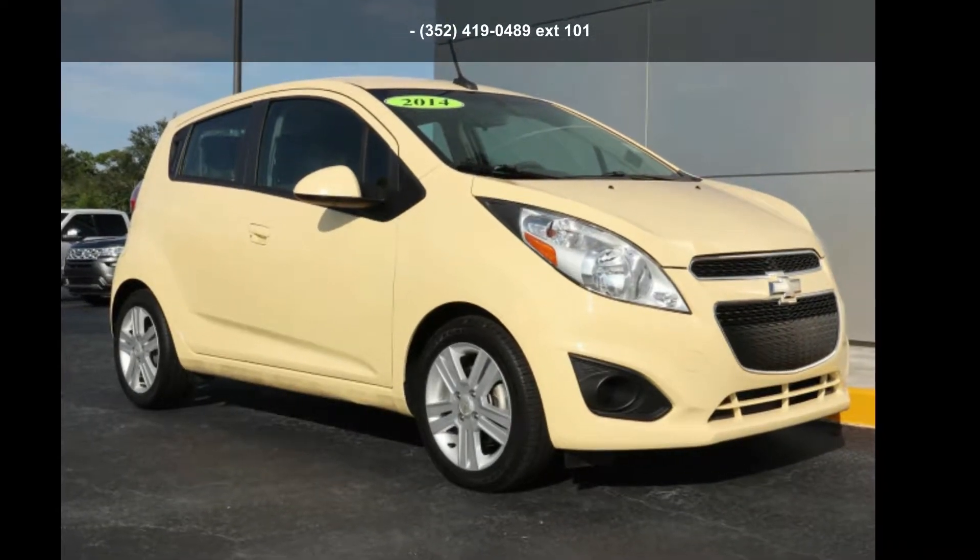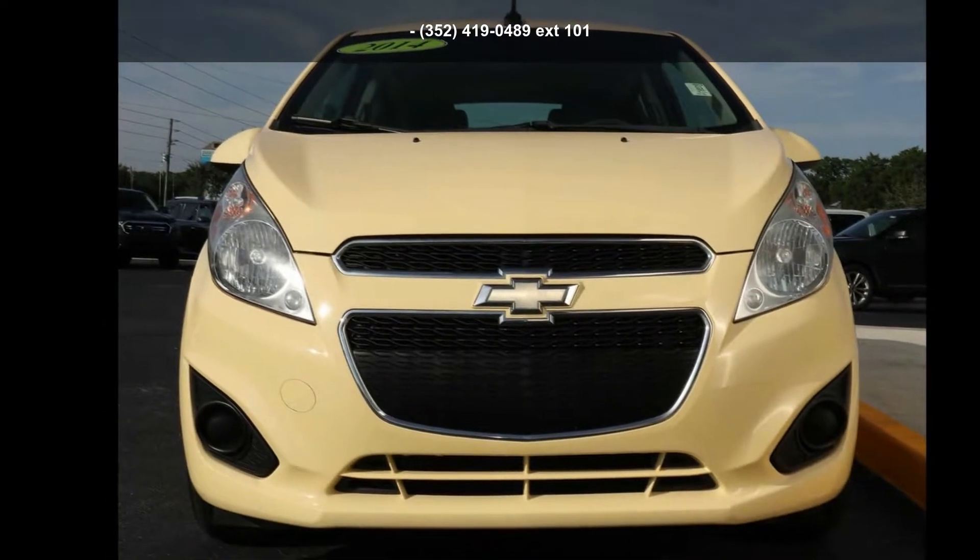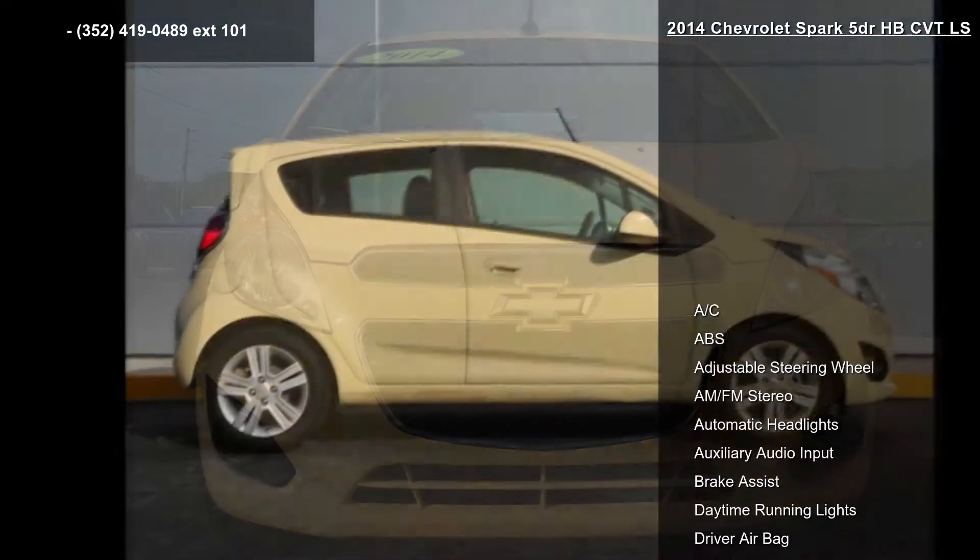Check out this Chevrolet 2014 Spark 5 Door HB CVT LS. This may be the set of wheels you've been looking for.